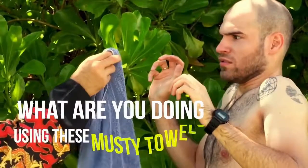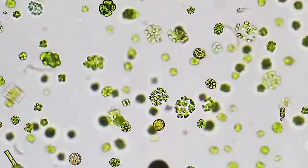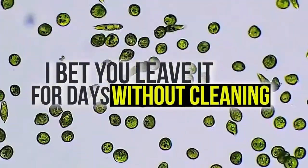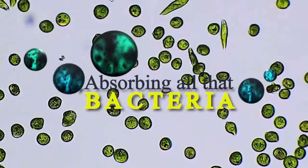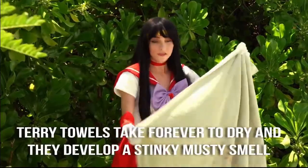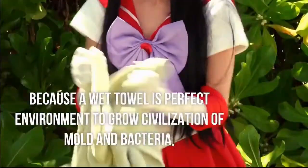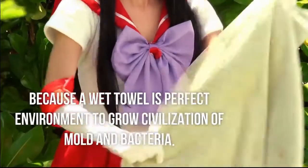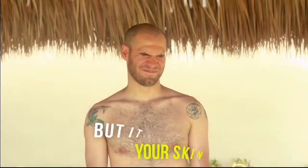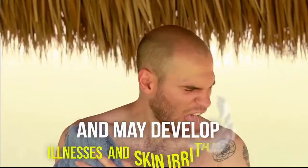What are you doing using these musty towels? It's total fudge nuggets. I bet you leave it for days without cleaning, absorbing all that bacteria. Terry towels take forever to dry and they develop a stinky, musty smell, because a wet towel is a perfect environment to grow a civilization of mold and bacteria. Not only does it smell bad, but it is also bad for your skin and you may develop illnesses and skin irritation.